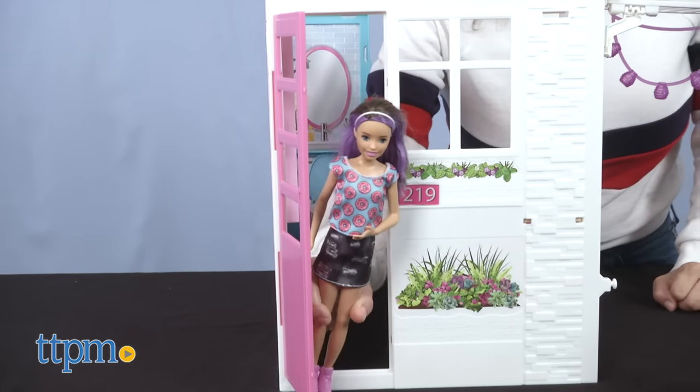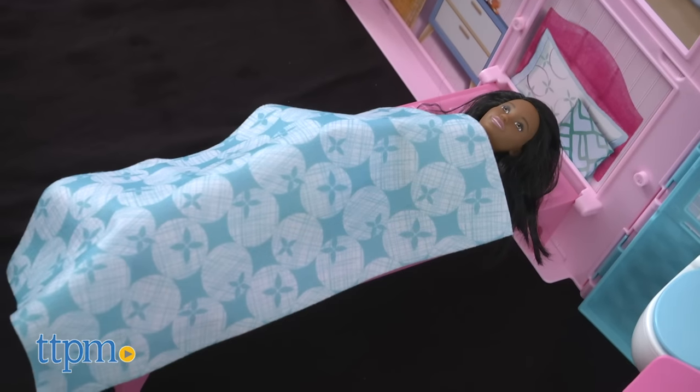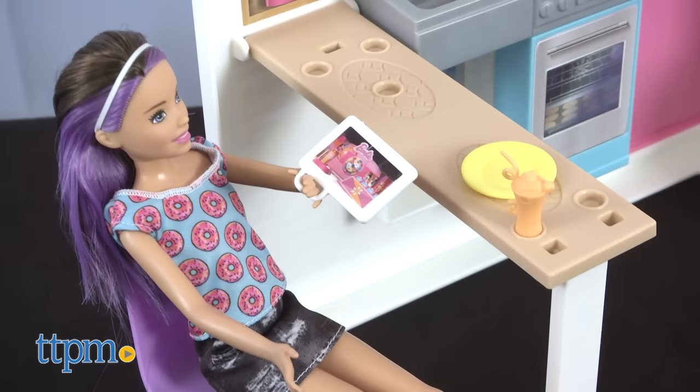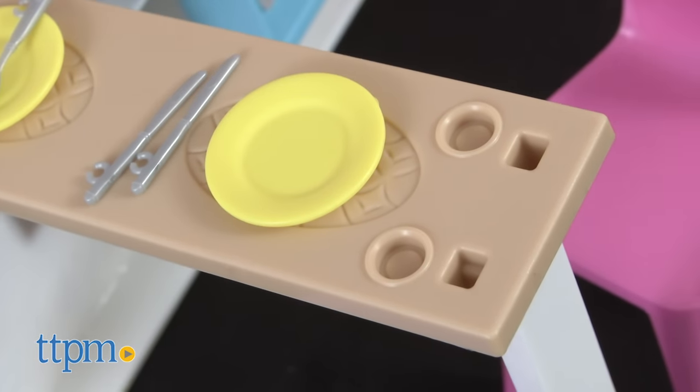Although dolls are not included in this set, many fun accessories are included, encouraging children to imagine and role-play more. A few pieces have handles allowing Barbie to hold them, and others are designed with a plug-and-play system for stay-in-place play and easy cleanup.